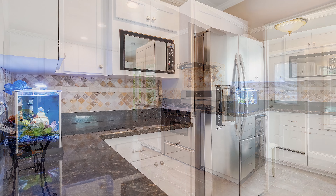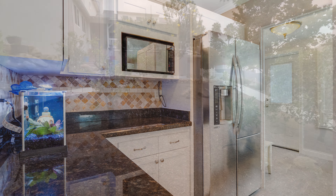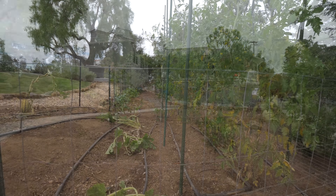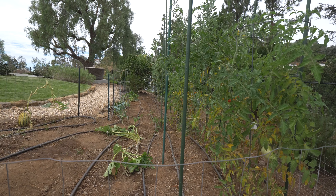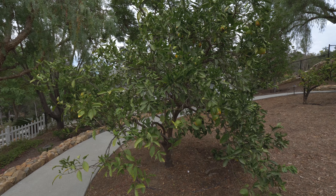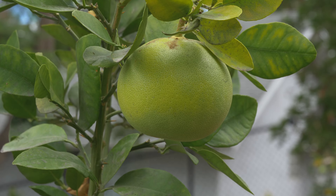We put new flooring in and all the tile work is new. We have completely re-landscaped the entire yard including adding a very large garden which we harvest throughout the year, and we have put several fruit trees in the front yard as well.